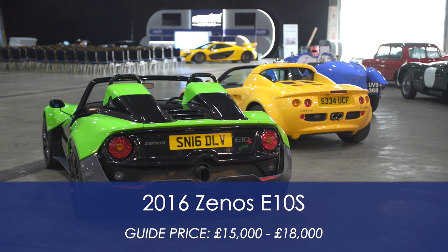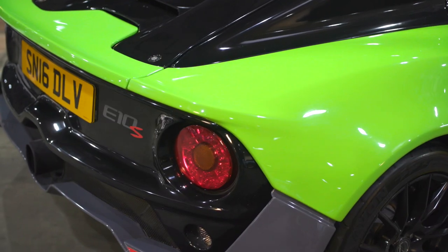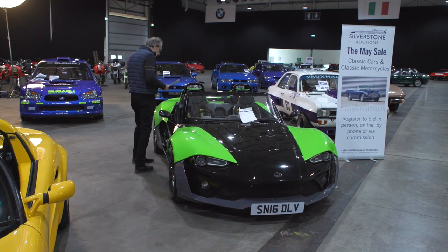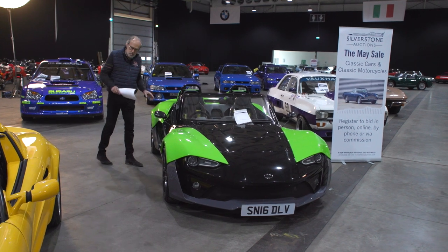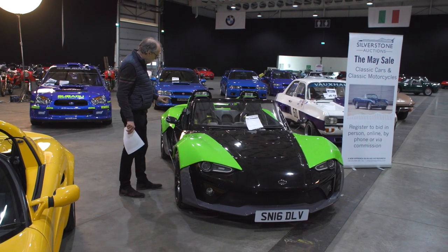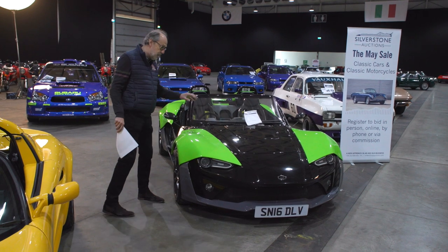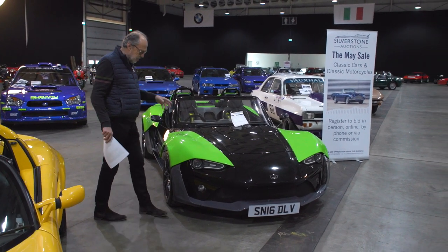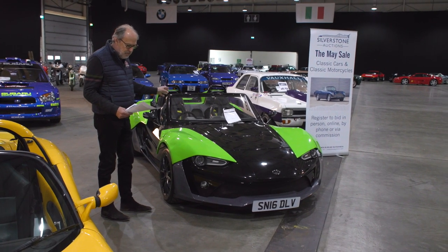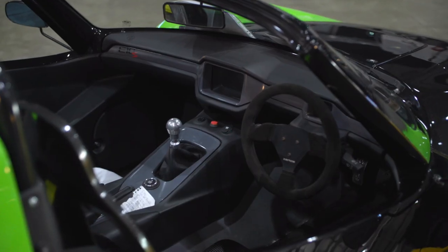There's an alternative here — this Xenos. I knew the guys behind it; some came from Lotus, some from Caterham. They wanted to take on the Lotus Elise with a carbon-tubbed car — a much faster car. It had a Ford EcoBoost-based engine with 250 horsepower, carbon tub, Bilstein suspension, still a manual gearbox. This is quite a rare one because it's got a windscreen — not all of them had one. Guided at £15,000 to £18,000 — almost the same price as the Elise but a much faster, more aggressive car.